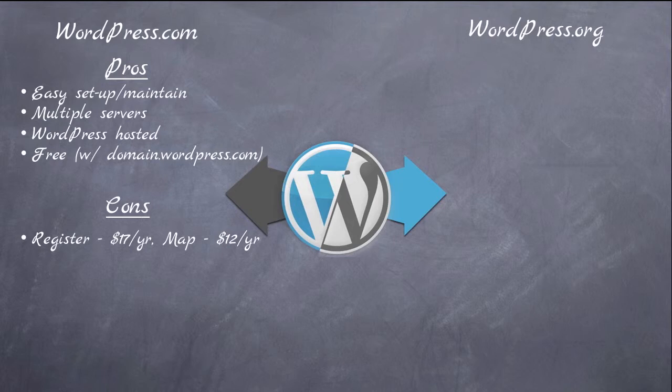And unfortunately if you own the domain somewhere else, say GoDaddy, you're paying them $12 a year for your domain and then you're paying $12 a year for the mapping, so now you're at $24 a year — which is a really expensive amount to pay for your domain. That's one of the advantages of WordPress.org, where you can just get your domain anywhere you want and just pay the $12 a year or whatever it is.